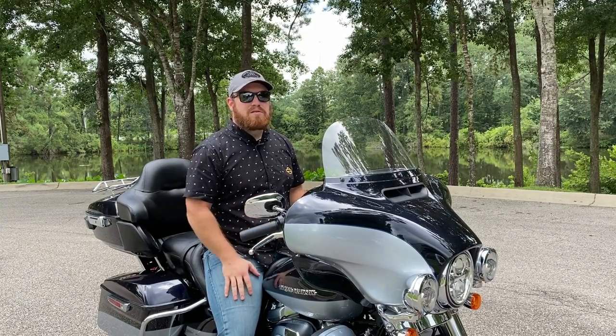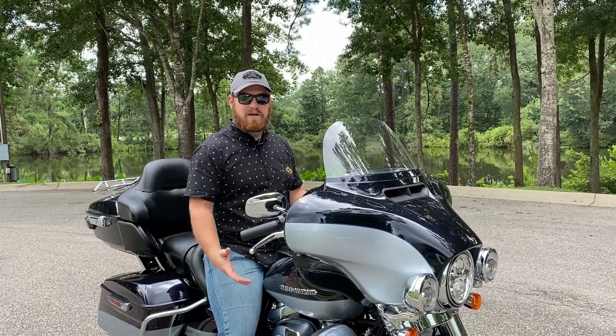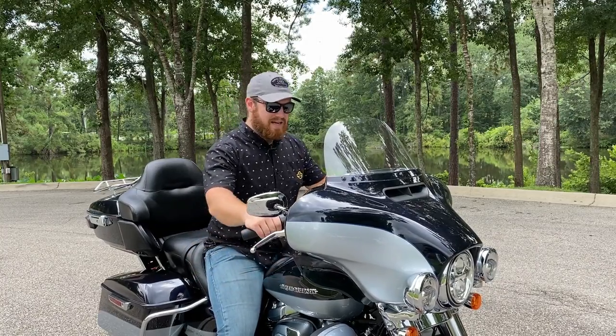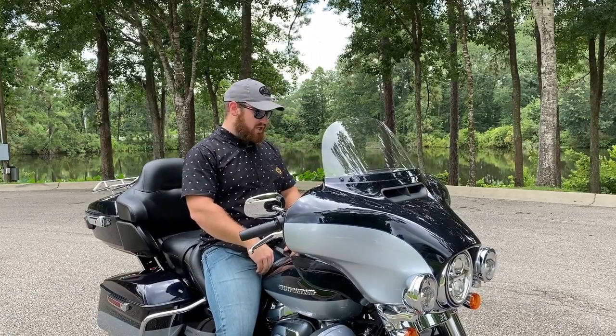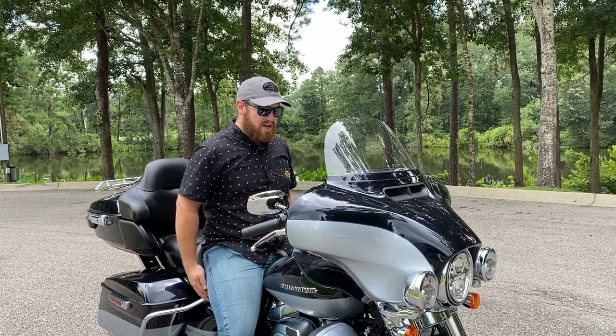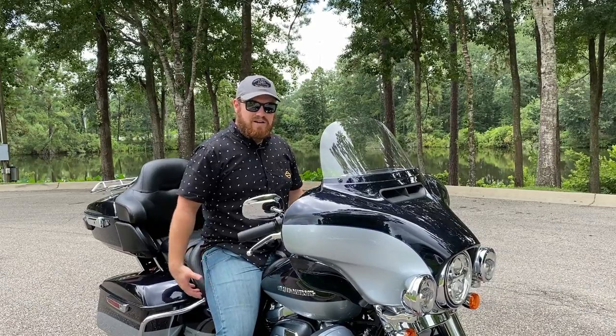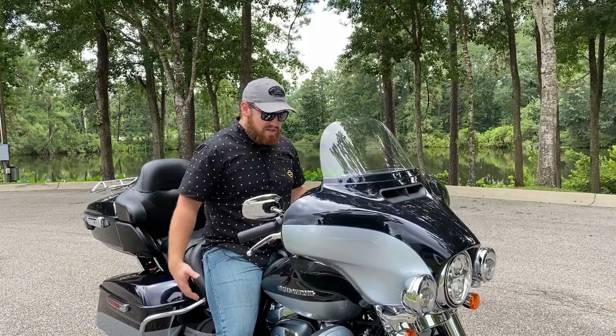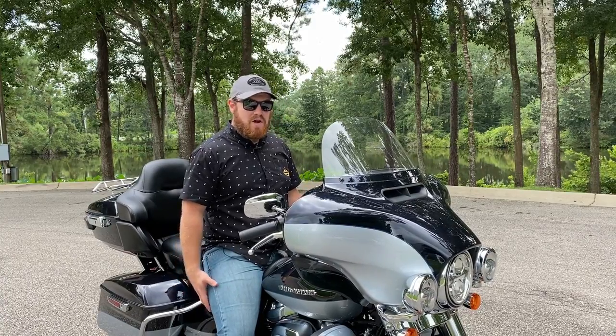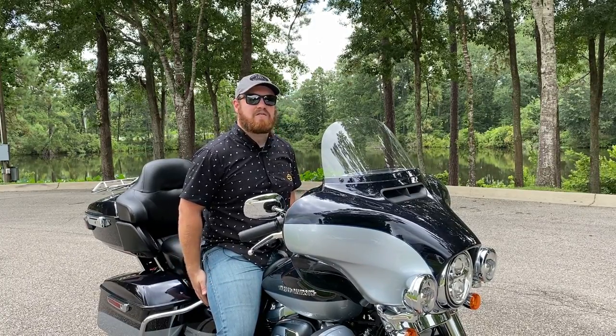Probably the most important thing people think about when it comes to comfort on a big bike like this is the seat. And I got to tell you, this thing is plush. There's a lot of support, but there's a lot of softness. Your entire sitting position is just enveloped in this big cushy seat — you know you could do 500 miles in it and not even know it.